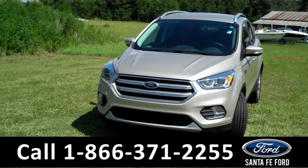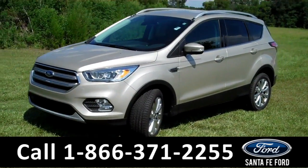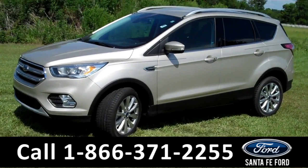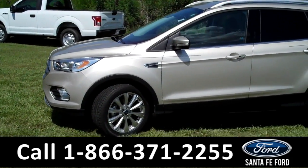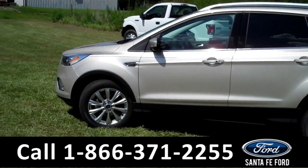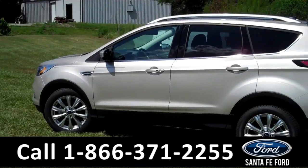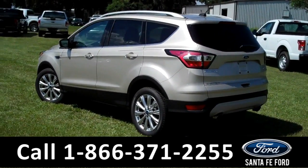I'm going to try to go over as much as I can on this vehicle in a short video, but if you want more information, you can visit our website, SantafeFord.com, download the window sticker for all the options and details, and see all the pictures we've taken of this vehicle. You have alloy wheels, keyless entry, and this also has the hands-free liftgate.